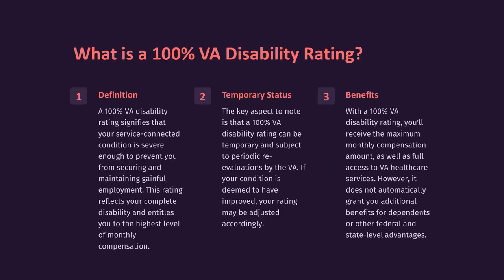What is a 100% VA disability rating? A 100% VA disability rating signifies that your service-connected condition is severe enough to prevent you from securing and maintaining gainful employment. This rating reflects your complete disability and entitles you to the highest level of monthly compensation.